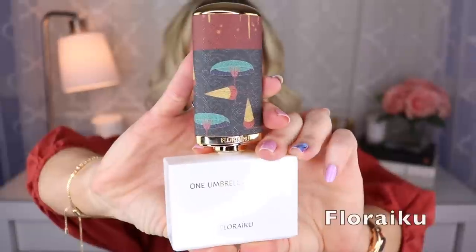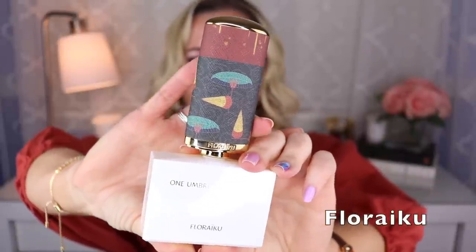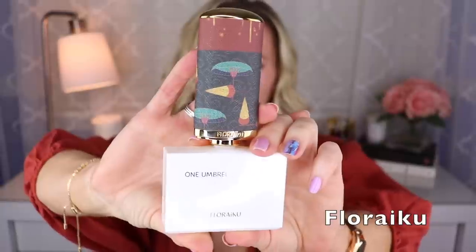First up is one you saw in the thumbnail. This is from the house of Floraiku — they have very unique bottles, easy to recognize. This one might be their most popular fragrance; it's called One Umbrella for Two. A lot of people say it kind of smells like a blueberry muffin, and I sort of get that — but it's like that with tea. I think there's black currant tea and woods, and it definitely has a gourmand vibe. That's the only one I have from Floraiku currently but I'd like to try more.